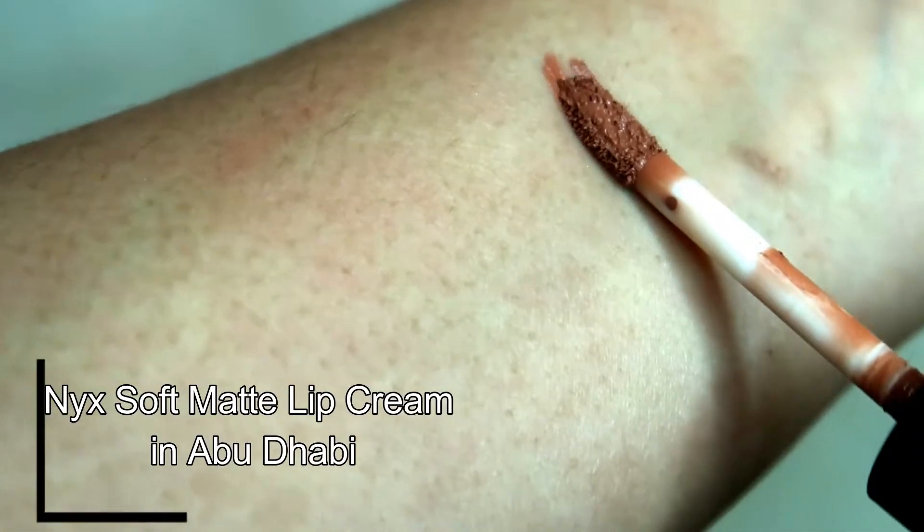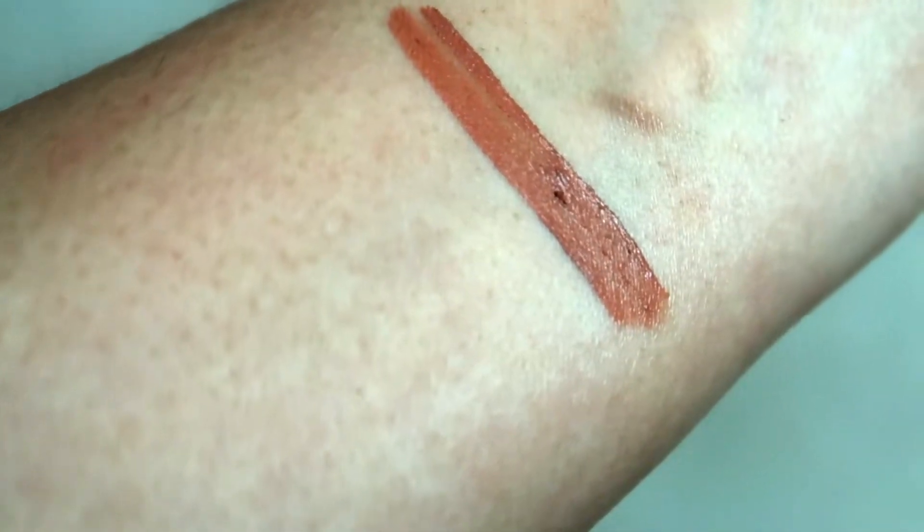The first one is this NYX Soft Matte Lip Cream in Abu Dhabi. I wear this a lot — I'm actually running out of this lipstick already. The color is so pretty, perfect for everyday wear, and I love that it's not drying and feels very comfortable having on the lips the whole day.